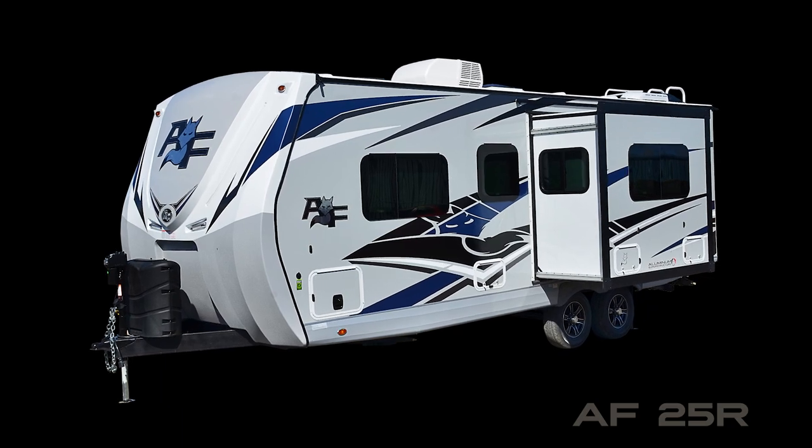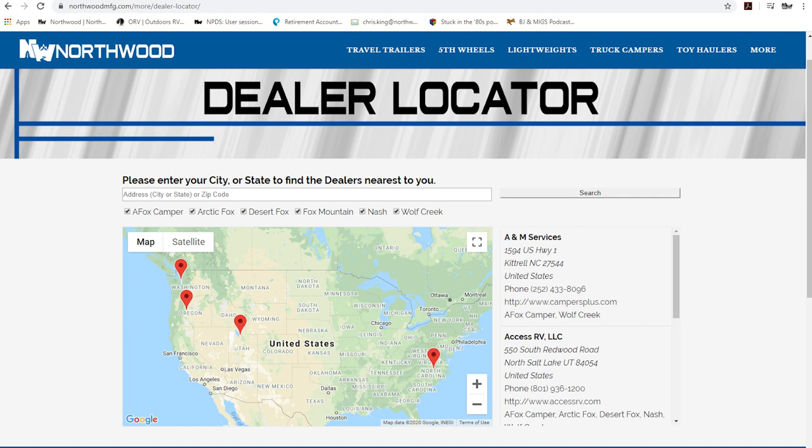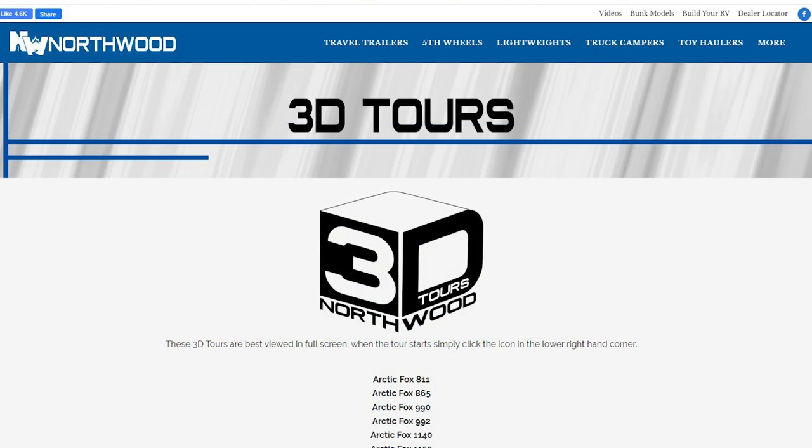Thanks for watching. To learn more about this RV or any Northwood pro-class RV, please check the dealer locator to find the dealer nearest you. Your local dealer can help you with pricing and availability — and don't forget to check out our 3D tours.